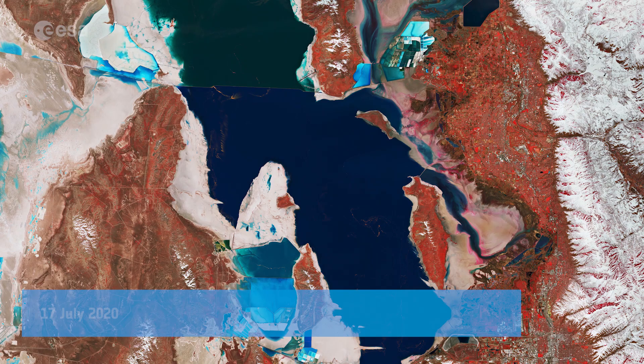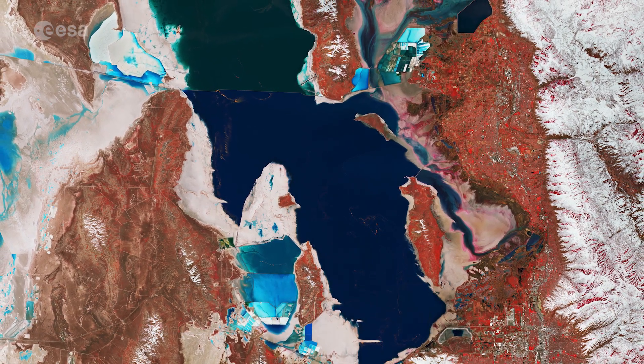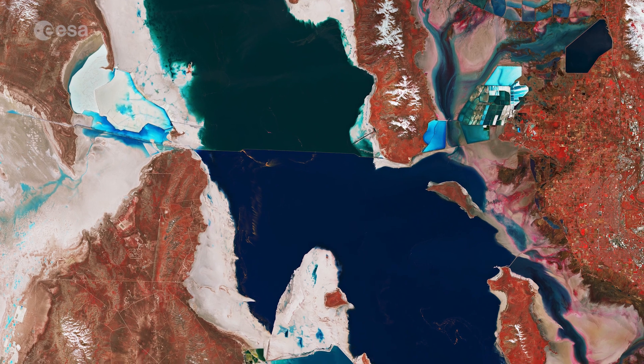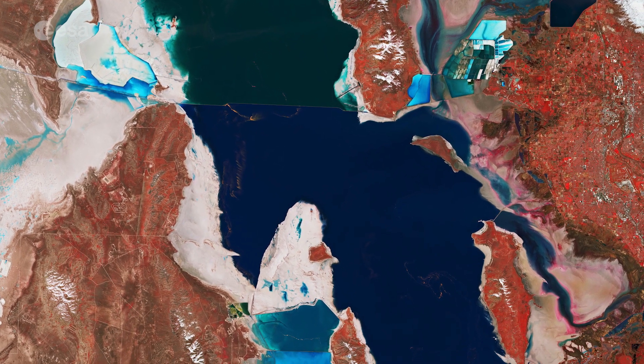Welcome back to Earth from Space. Utah's Great Salt Lake and its surroundings are featured in this false colour image captured by the Copernicus Sentinel-2 mission. The Great Salt Lake is the largest saltwater lake in the Western Hemisphere and one of the most saline inland bodies of water in the world.